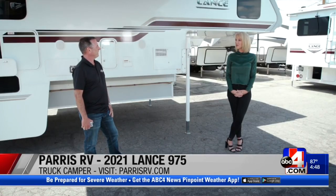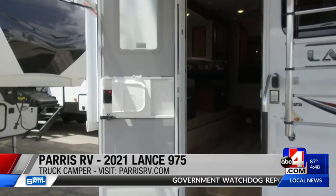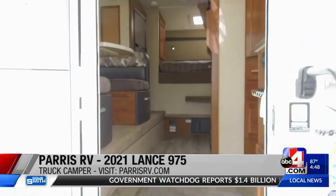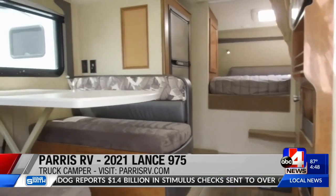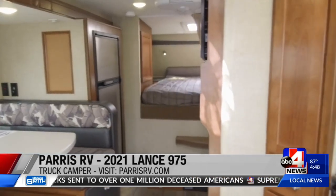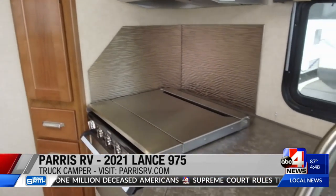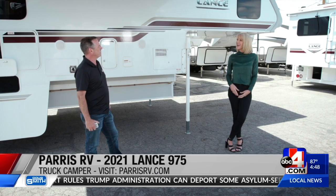Do people walk inside and go wow? I think a lot of people are pretty shocked. You can put this right on the back of your truck. It's got a great big slide out on the side so it makes it feel big and open. The nice thing about a truck camper is you can just take your truck — it's mobile, you can go anywhere you want. You can still pull a horse trailer, a boat, an enclosed trailer with toys — whatever you want with this Lance 975.